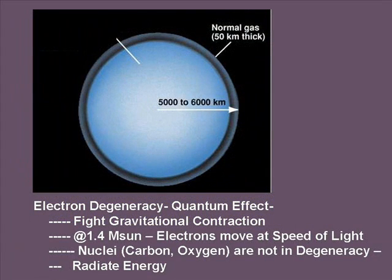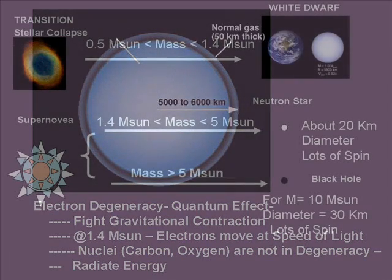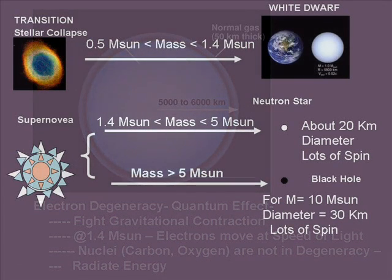That sea of electrons is what is fighting further gravitational contraction — it's called degeneracy, and it's actually a quantum effect. There are two principles — the Pauli exclusion principle and the Heisenberg uncertainty principle — that account for this effect. As the star contracts and gets so small, the quantum states are constrained; the position of the electrons is well-constrained, which means the momentum must be high. When that momentum is high enough that it reaches the speed of light, that becomes the limit. That limit is about 1.4 solar masses. Above that, electron degeneracy is overcome, and the star collapses to either a neutron star or a black hole.